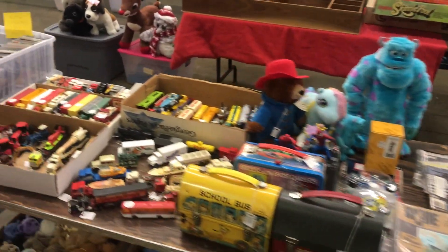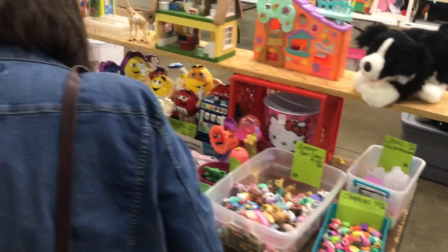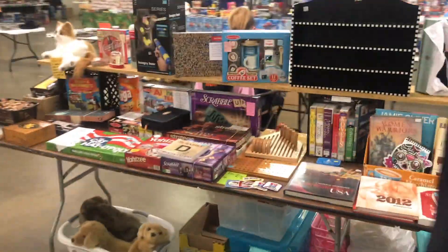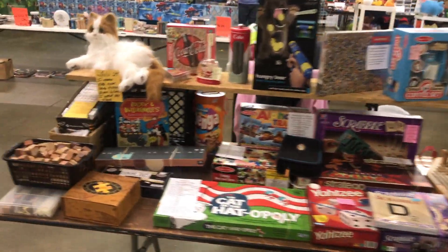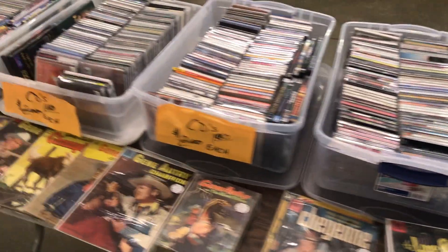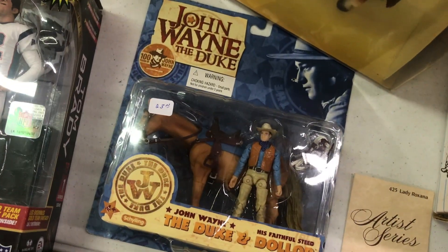The next show I'll be set up at will be February 2nd in Fairborn, Ohio — the Super Ohio Toy Show. It's going to be an absolutely amazing show full of quality vendors from all over, bringing in great toys and collectibles for people like you. That'll be February 2nd, Super Bowl Sunday in Fairborn, Ohio. I hope to see you all there.